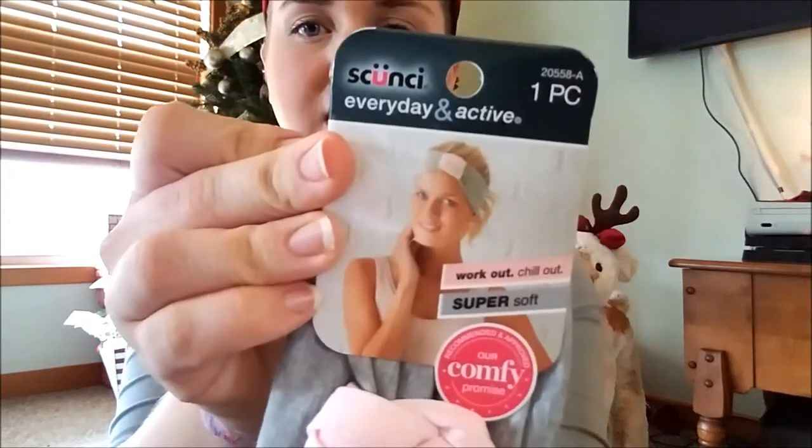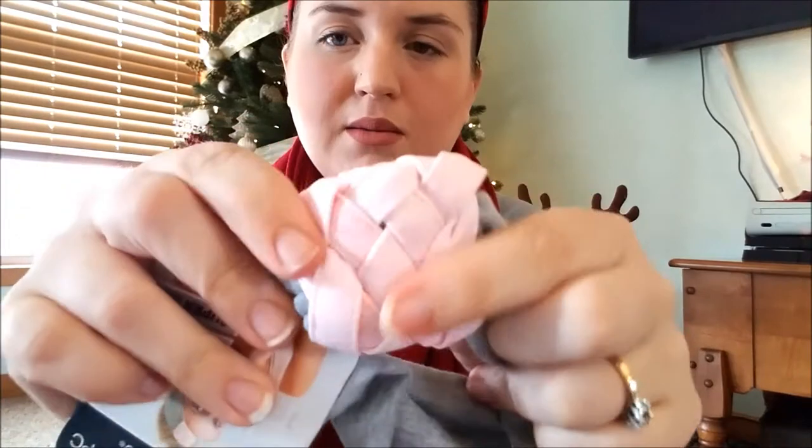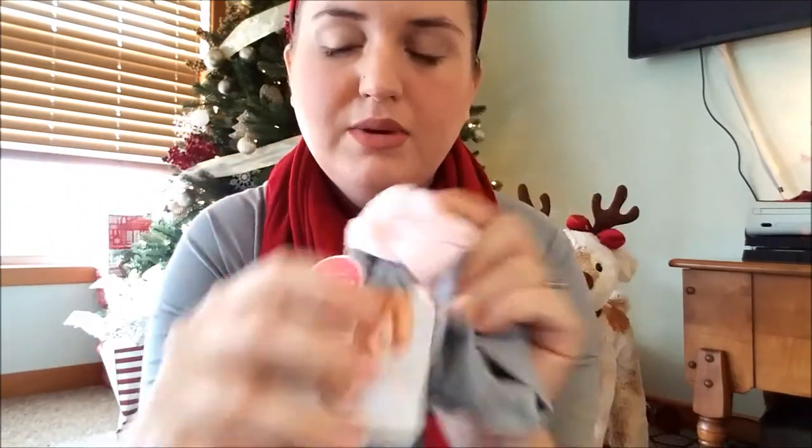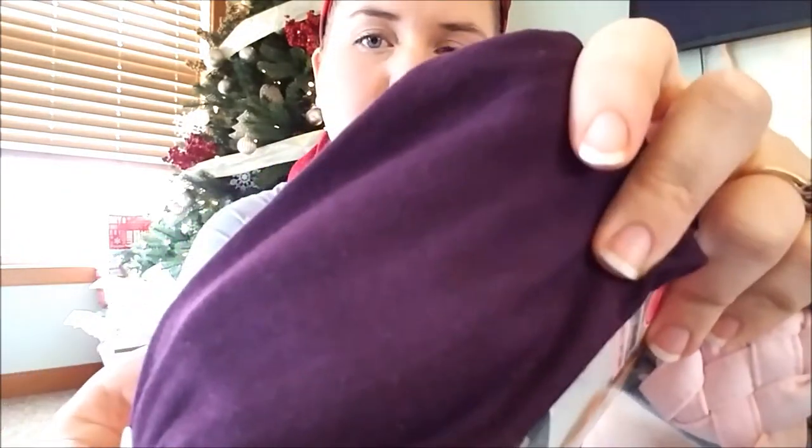They had a lot of these scrunchy hair bands, barrettes and stuff, and a lot of the really good ones — so I went through all of the bins and picked some up. The first one is this headband that says 'Everyday and Active.' It's a gray and pink headband with a nice braided effect centerpiece and it's really soft. Then I got the same kind but in a different color — this one has a pink centerpiece but it's like a dark purplish maroon. So I got two of those.